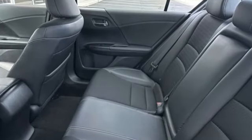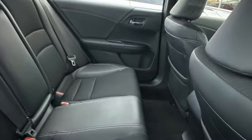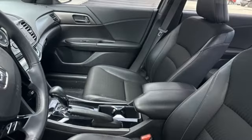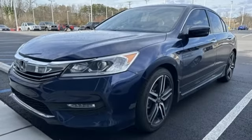Bluetooth wireless audio streaming, Bluetooth hands-free link, dual zone climate control, USB port, manual tilting steering column, continuously variable automatic transmission, aluminum wheels, gas pressurized shocks, and I-4 engine.